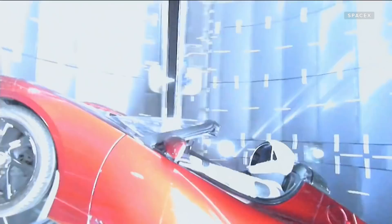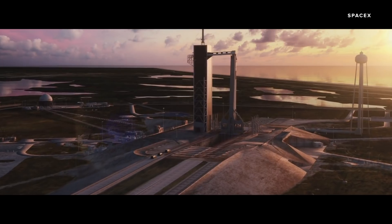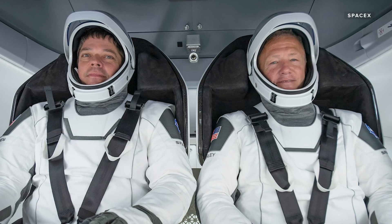Move over Starman — SpaceX is finally ready to send humans into space. As part of NASA's Commercial Crew Program, SpaceX is sending NASA astronauts Bob Behnken and Doug Hurley to the International Space Station.